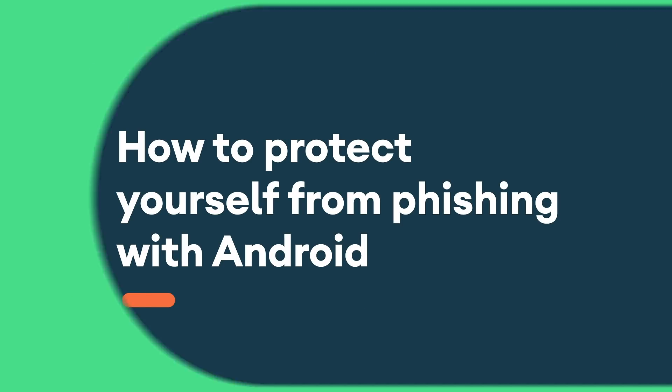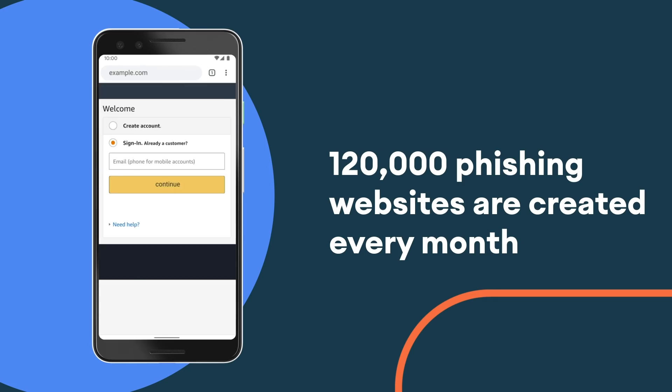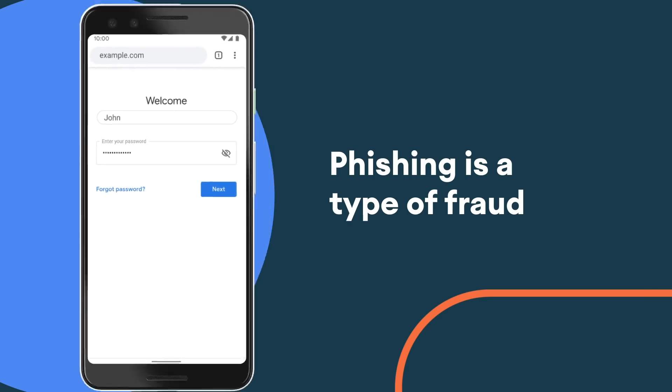Phishing is a growing problem for the digital ecosystem. 120,000 phishing websites are created every month. It's when somebody tries to steal your username and password by disguising themselves as someone you may know and directing you to a fake website.